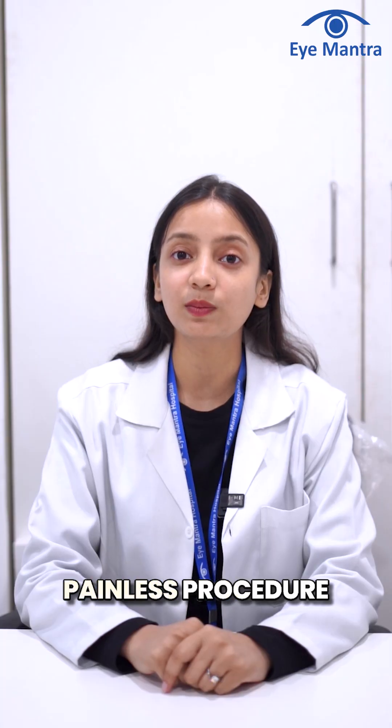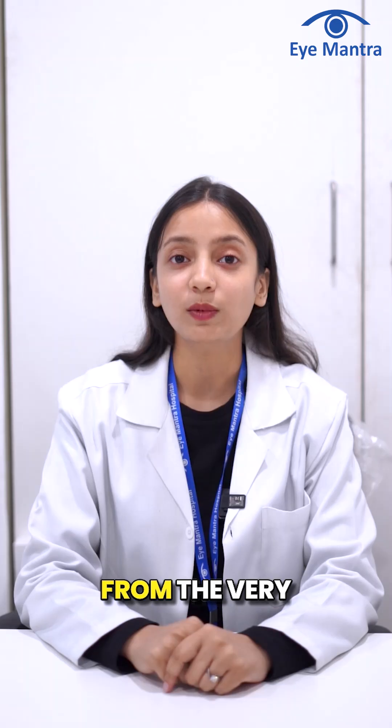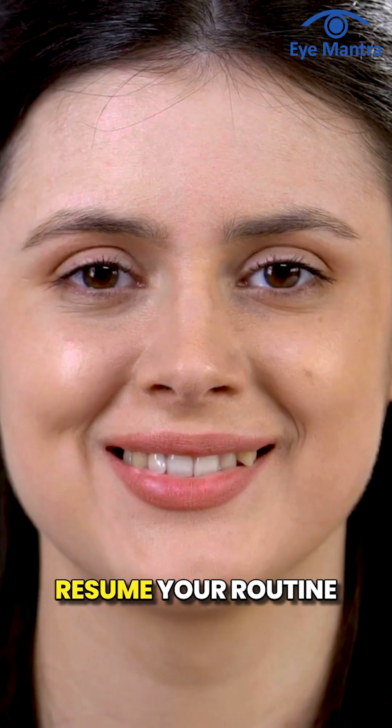It is a 100% painless procedure with no injections, no stitches, no bandages, and no hospitalization. From the very next day, you start seeing clearly and you can resume your routine activities.